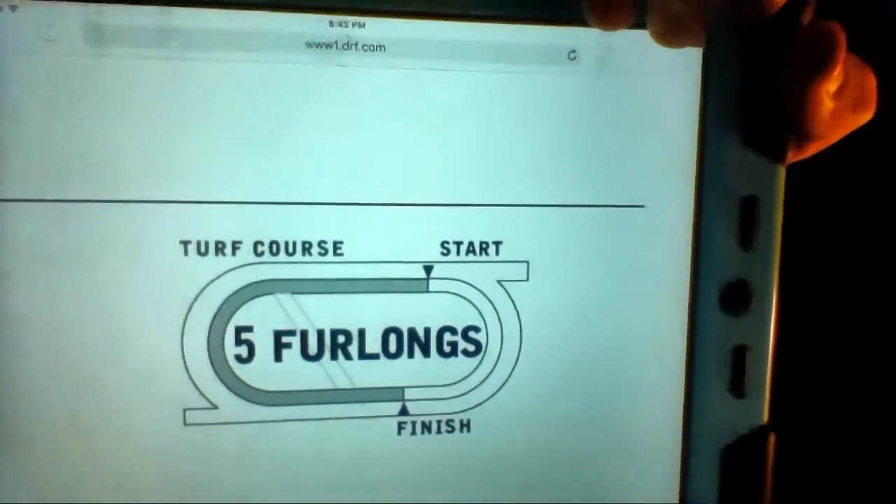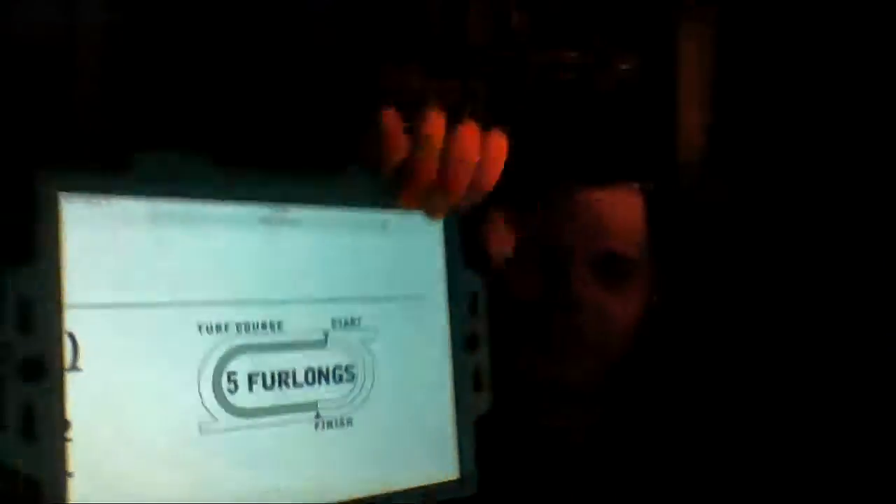Now let's get on to race number four. The fourth race is a claimer with a purse of $25,000 for three-year-olds and upwards, nine orders of two races since August 31st, allow three pounds. We have a field of eight horses traveling five furlongs on the turf course at the big M. My top selection here is the three horse, Joe Franklin. Going to go 3-5-6-8. Number three, Joe Franklin, 6-to-1.